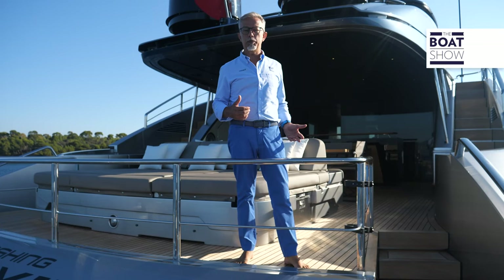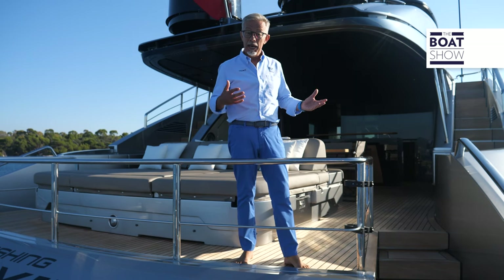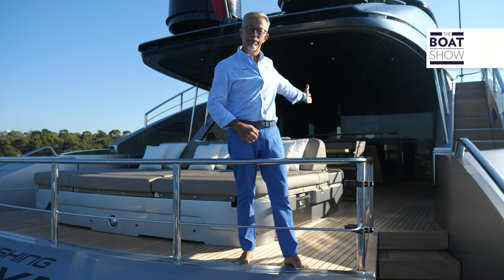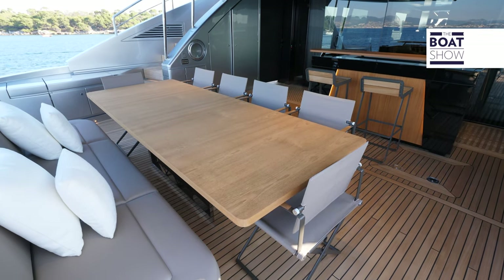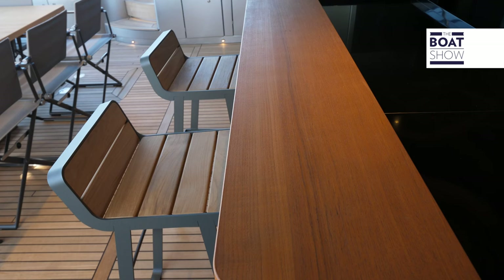This superyacht has been conceived to be lived outdoors, not only on the lower deck thanks to its numerous transformations, but also here in the cockpit, which is very wide. The cockpit is a panoramic area with a dining table, living area, and bar.